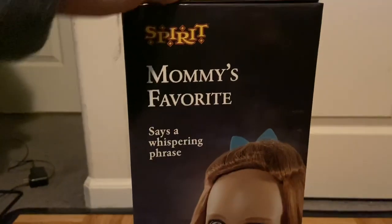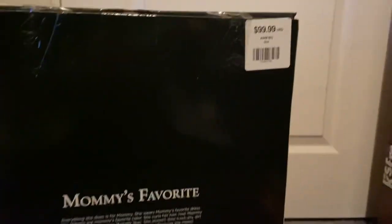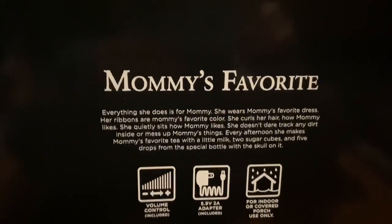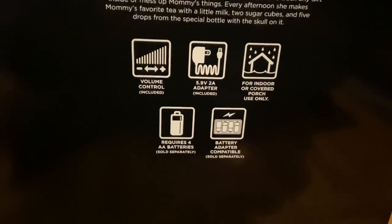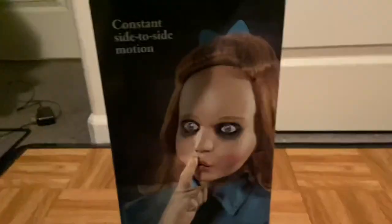Mommy's Favorite, says a whispering phrase. Look at the back — there's her price tag, and then her name with her story, and then the little diagrams. On another side it says constant side-to-side motion, and there's another picture of her.